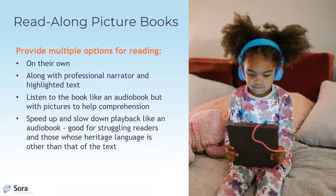Read-along picture books provide multiple options for reading. Children can read on their own along with the professional narrator and highlighted text, or they can listen like an audiobook but with pictures to help with comprehension. They can also speed up or slow down playback, which is good for struggling readers and those whose heritage language is other than that of the text.